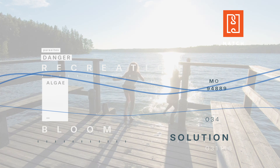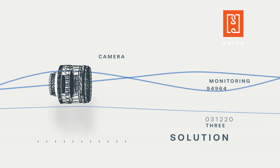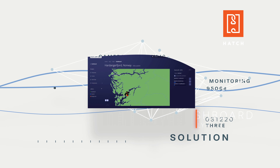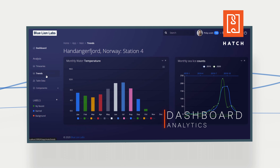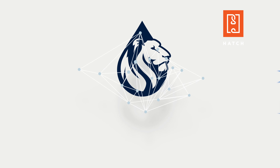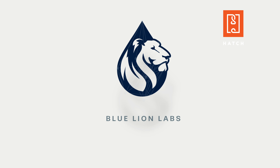Our solution works by placing a low-cost camera in the water to collect images of plankton. These images are then analyzed and communicated through a dashboard that provides data visualization, analytics and forecasting. All of this is accomplished with our proprietary machine learning algorithms.